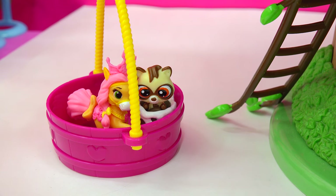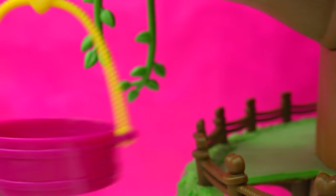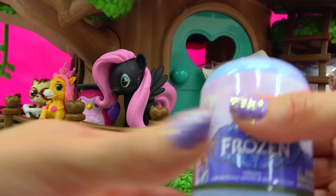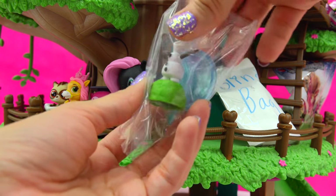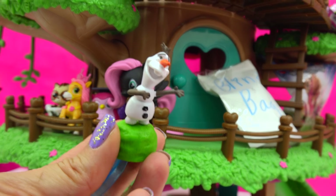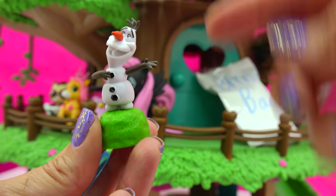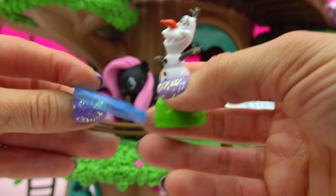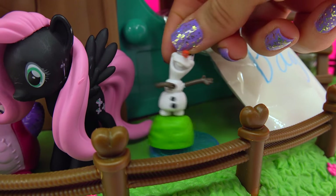Now they can both ride up to the second story! The Frozen blind bag — pop it open and it's Olaf! Hello, Olaf! Looks like he is singing about summertime and hanging out in the lush greenery. Look at this little hilltop that he's on — perfect for the treehouse. And he's got this little frozen snowflake that he can also stand on. He looks so happy.